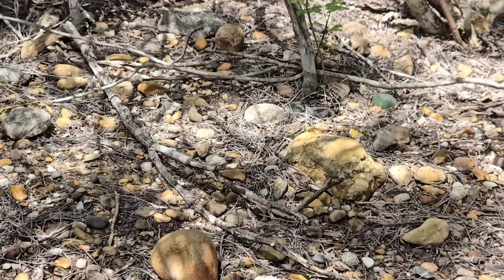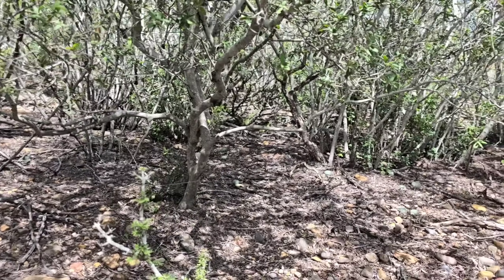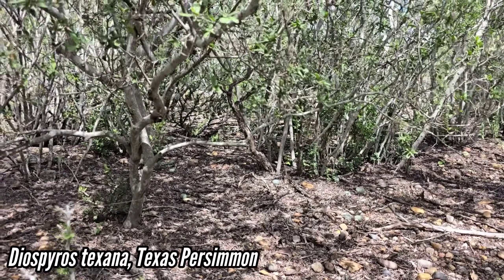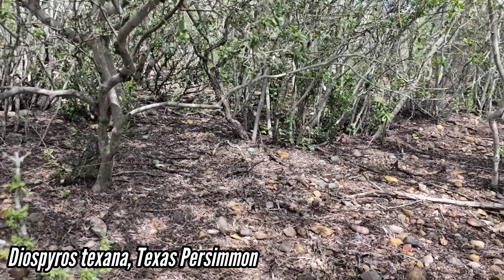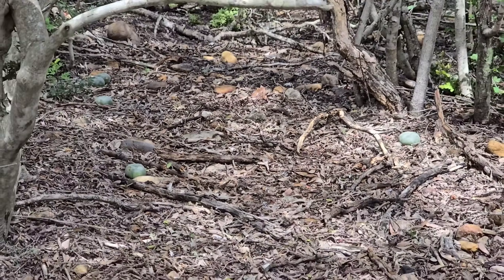Look at that nice farina — that layer of long-chain fatty acids. Is that another stem or is that a seedling? Either way, it's a perfect seedling bed for them. You get all these gravels with enough duff and organic material in the soil. Diaspyros texana right there. Look at that rich layer of duff — they love it.